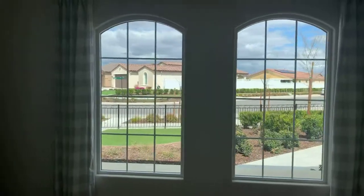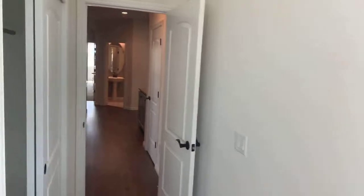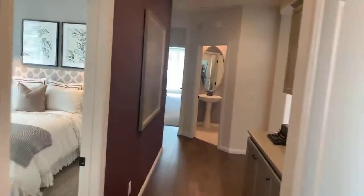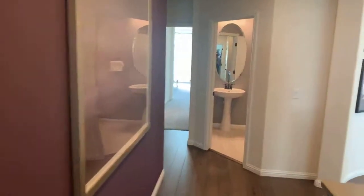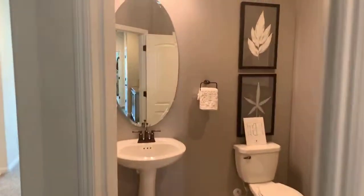Beautiful entry windows. New construction. So the homeowners association is $202.75, and there's no Mello-Roos out here. Here's another bath — this one's just a commode and a sink.